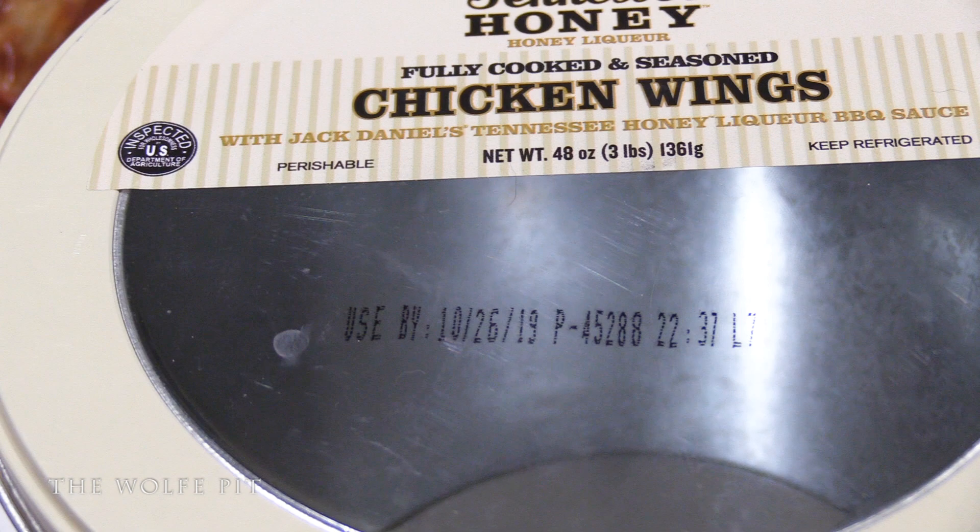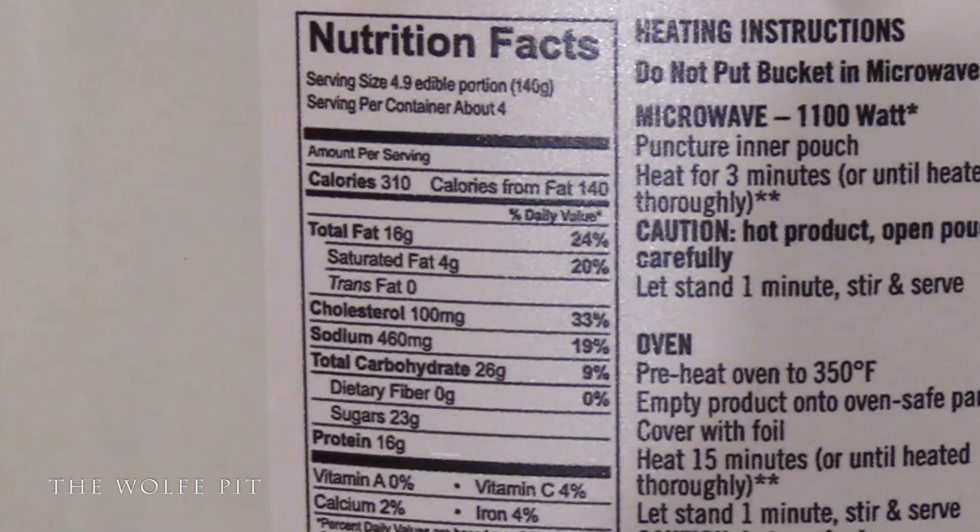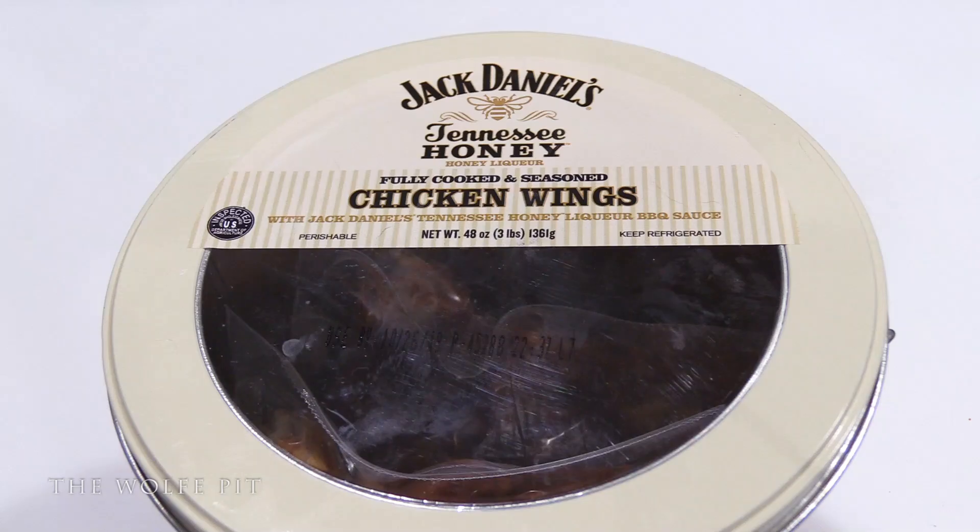The serving size is 4.9 ounces edible portion — that's wings — and there are four servings per bucket. Per serving: 310 calories, 16 grams total fat, 4 grams saturated fat, no trans fat, 100 milligrams cholesterol, 460 milligrams sodium, 26 grams carbohydrates, no fiber, 23 grams of sugars, and 16 grams of protein. Alright, let's get these open and see what they look like.